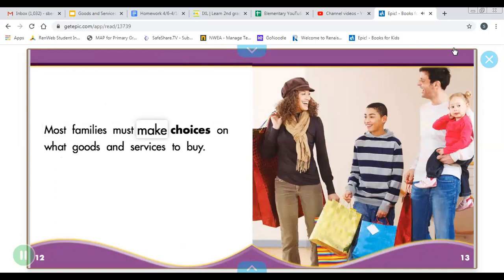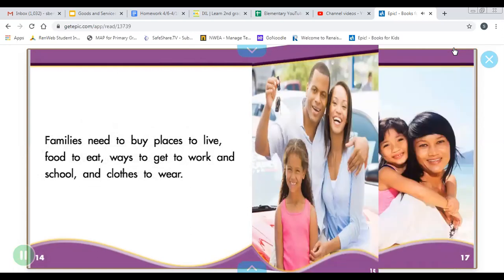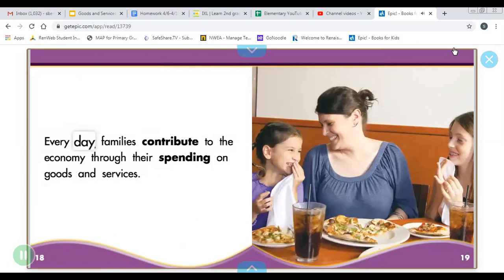Most families must make choices on what goods and services to buy. Families need to buy places to live, food to eat, ways to get to work and school, and clothes to wear. Families want to buy things such as vacations, televisions, and tickets to the movies. Every day, families contribute to the economy through their spending on goods and services.